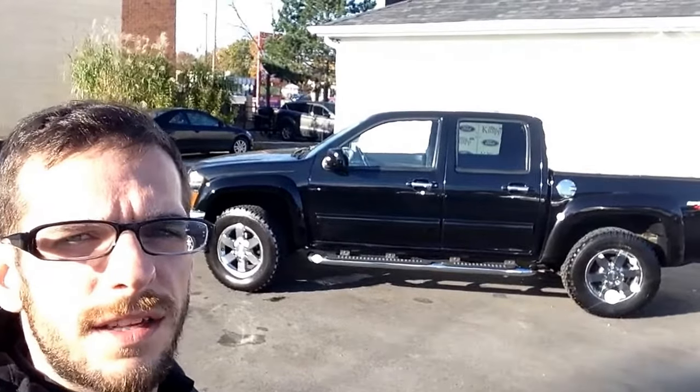Hey Jazz, Mike Graziato here from Mike Knap Ford. Going to give you a quick video tour on this 2010 GMC Canyon. We'll start with a 360 walk, take a look at the exterior, then we'll hop inside and look at the interior. Alright, let's start.